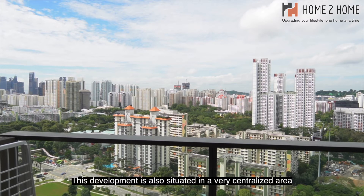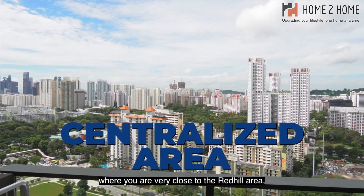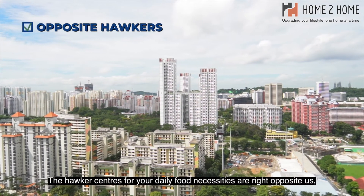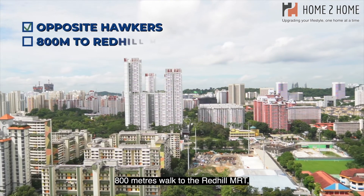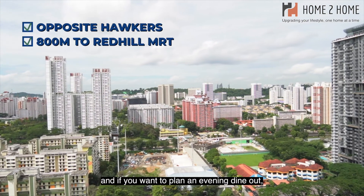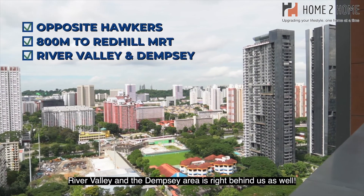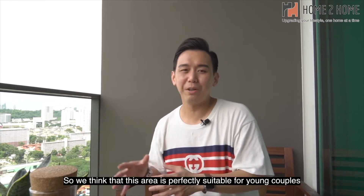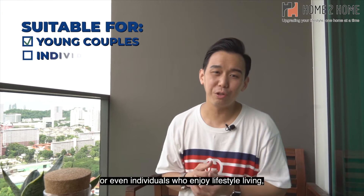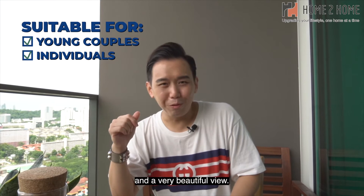This development is situated in a very centralized area, very close to Redhill. The hawker center for your daily food needs is right opposite, and it's an 800-meter walk to the Redhill MRT. If you want to plan an evening dine-out, River Valley and the Dempsey area are right behind as well. This area is perfectly suitable for young couples or individuals who enjoy lifestyle living and a beautiful view.